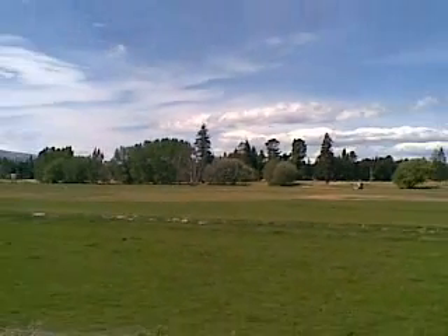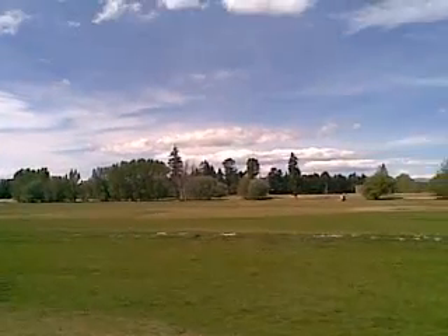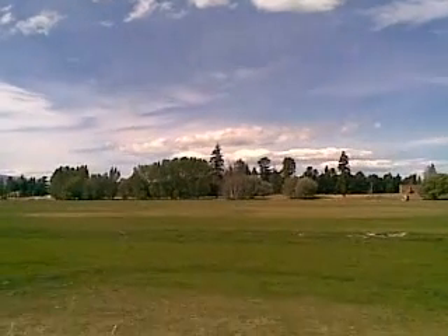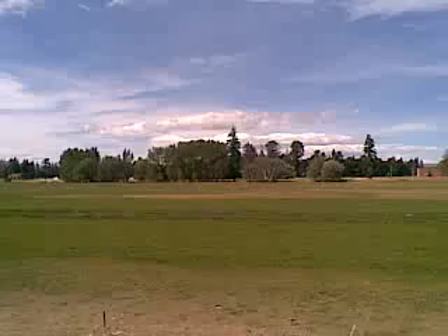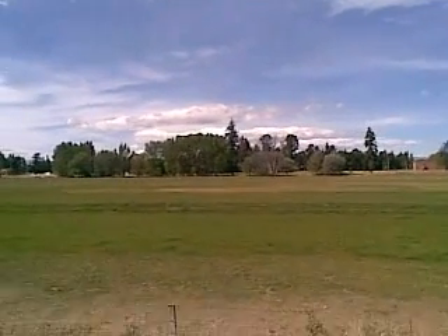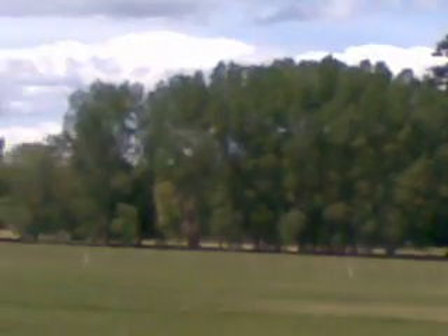I'll zoom out and cruise around the corner, holding the camera in case there's a glimpse through the trees. Oh, there it is — there's a glimpse through the trees! I can just see the red through the trees. Very hard to see. This is the closest you can get to it because there's private land in there. I'll zoom in a bit more and see if I can hold it on the zoom. That's the closest I can get you to showing the castle.